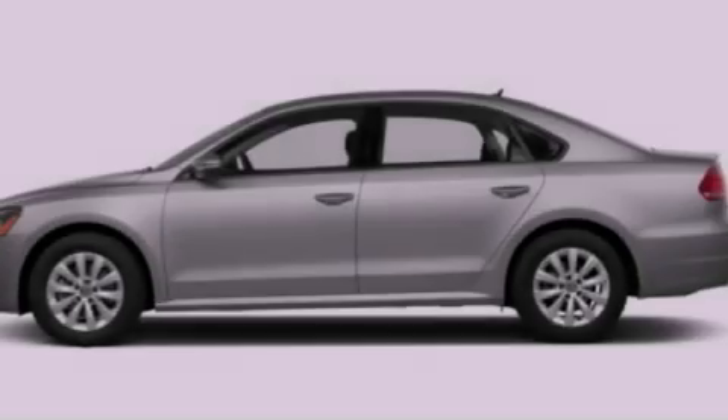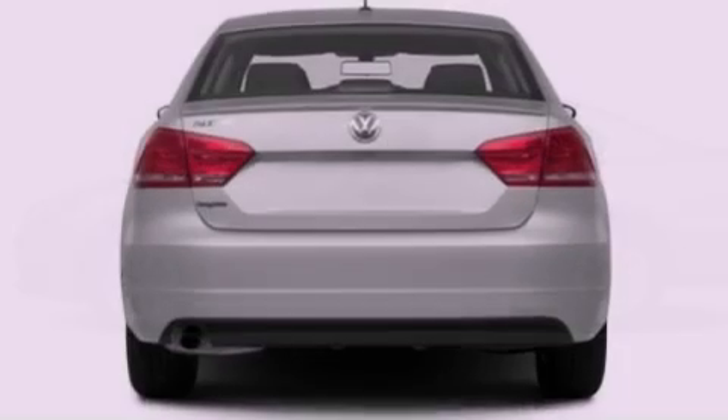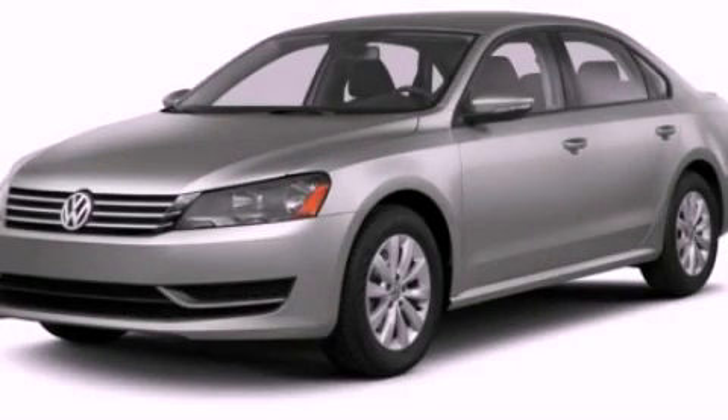With an EPA estimated rating of 43 miles per gallon on the highway, this automobile is clearly a fuel-efficient choice. This automobile won't last long at this price. Call and arrange a test drive now.